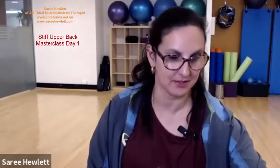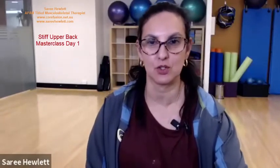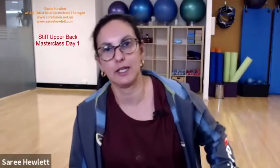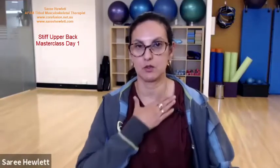We are on day one of our Masterclass series for this week. For those of you watching or joining me after it's been recorded, thank you so much. This week's Masterclass series is about the upper back. We have plenty of people who come into clinic who have stiff upper backs, who have pain in their upper shoulders, pain around the top of the shoulders, or that forward head posture. So many of us struggle.